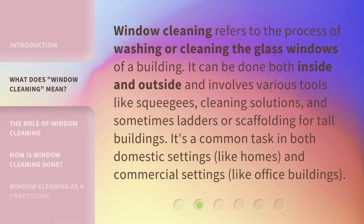Window cleaning refers to the process of washing or cleaning the glass windows of a building. It can be done both inside and outside and involves various tools like squeegees, cleaning solutions, and sometimes ladders or scaffolding for tall buildings.